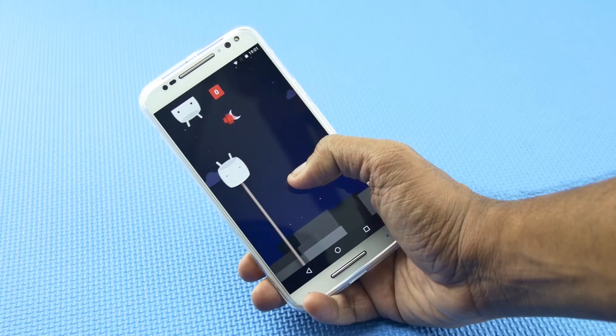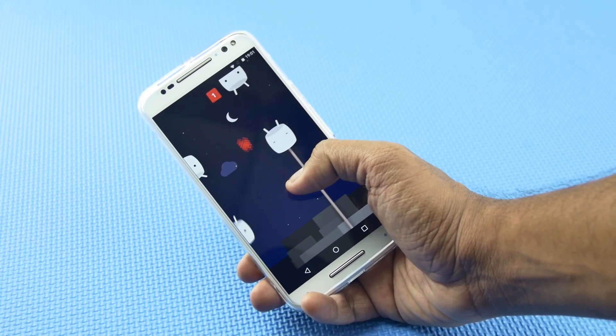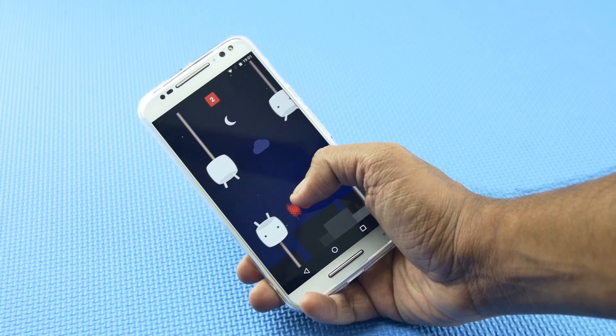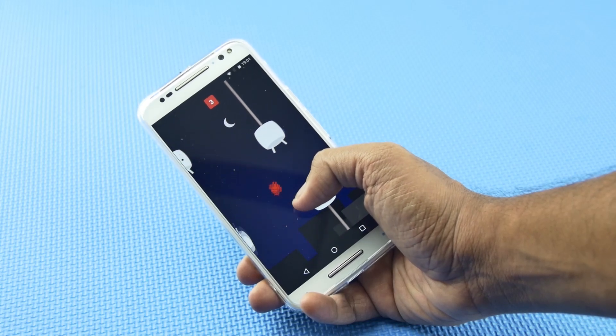So that's it for the video, guys. Hope you liked the new features Motorola bundled in Android M for the Moto X Style. If you liked this video, do hit the like button and subscribe to our channel for more videos like this.